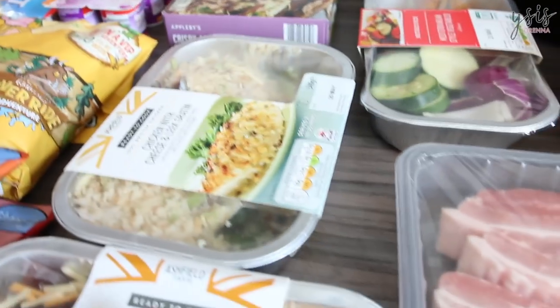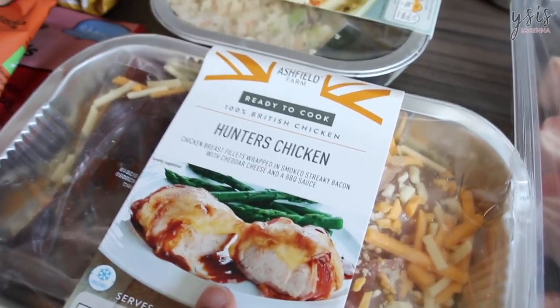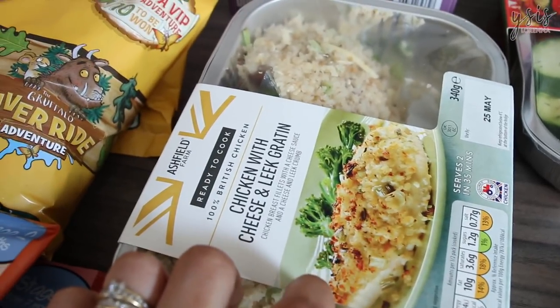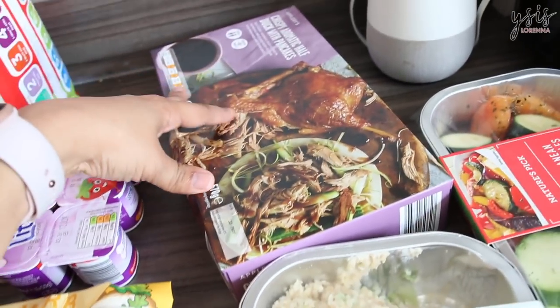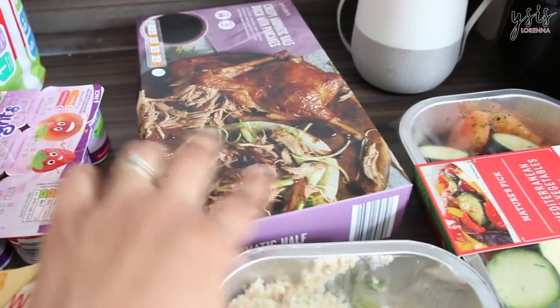Now for mine and Matthew's food — we've got the Hunter's chicken, which we absolutely loved having again last week, so we got it this time. The old favourite chicken with cheese and leek. And we've got the crispy aromatic half duck with pancakes. We never tend to eat the pancakes — we just like the duck.